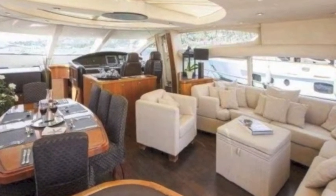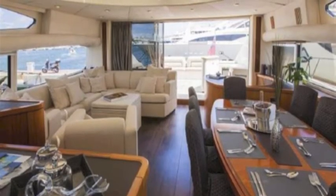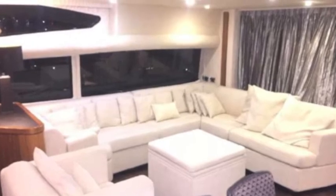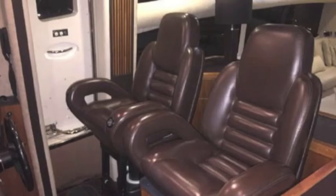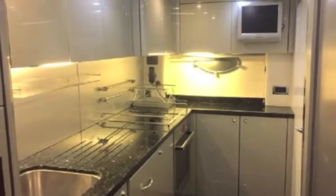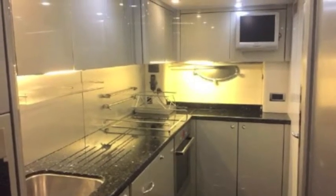As you can see, there's a nice formal dining room with lots of seating area. The helm is forward, and these great couches are little sitting nooks for your guests and family to enjoy. Here are your dual helm seats over at the helm.